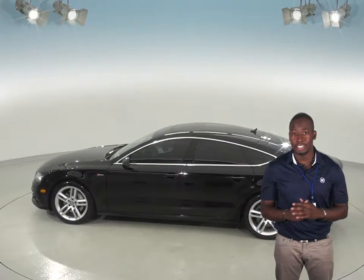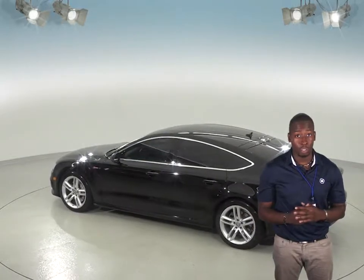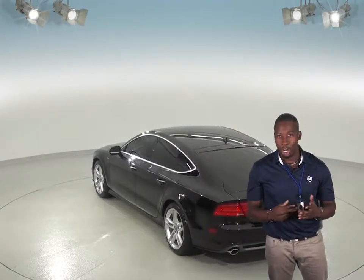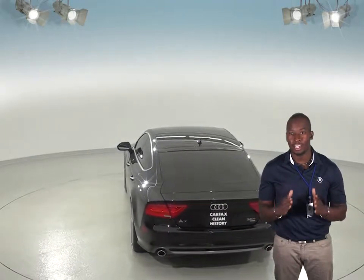It has a 3.0L V6 engine with an automatic transmission. It only has 44,000 miles on it, so it's still got very few miles on the odometer and a lot of life ahead of it. It's also equipped with all-wheel drive, so it will be excellent in any weather conditions.